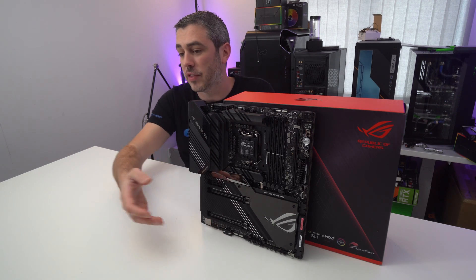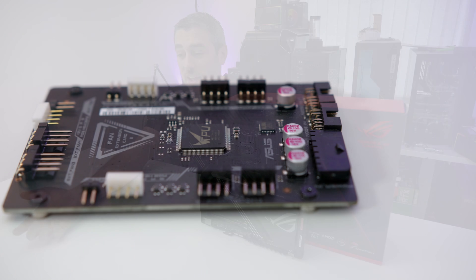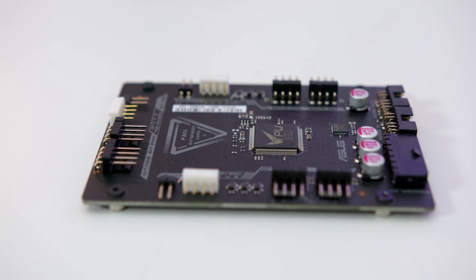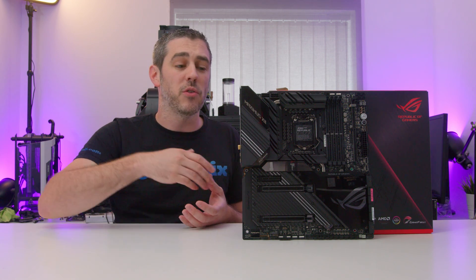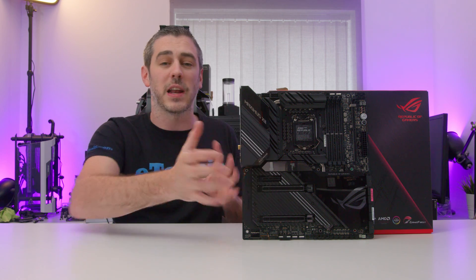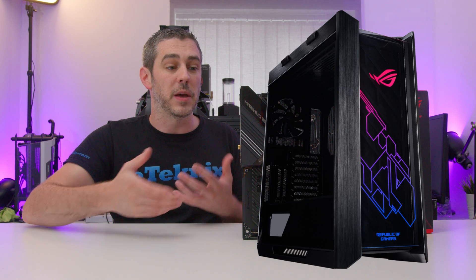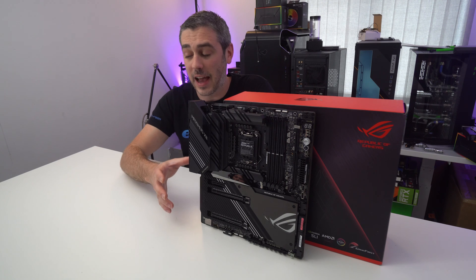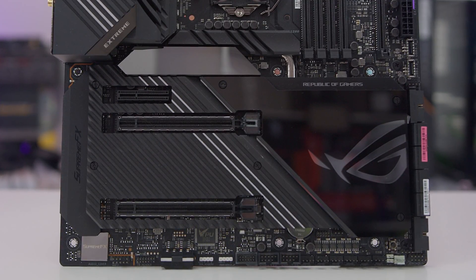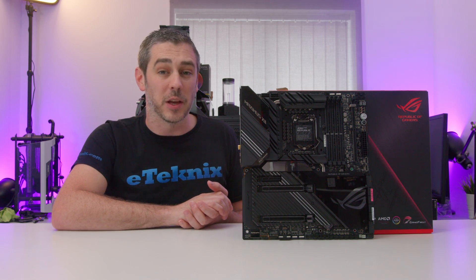There is also a large heatsink area over the M.2s. The accessory that comes in the box is essentially a fan controller card — it gives you six four-pin PWM fan headers plus another three normal RGB four-pin connectors, extending the board's functionality considerably. That's going to be perfect for cases like the ASUS Helios. Even without that add-in card, this board has a total of 12 fan connectors, a water pump header, and a water flow meter. This board is screaming out for a monoblock — they've clearly thought about the type of user who's going to be buying this board. I want to get it wet.